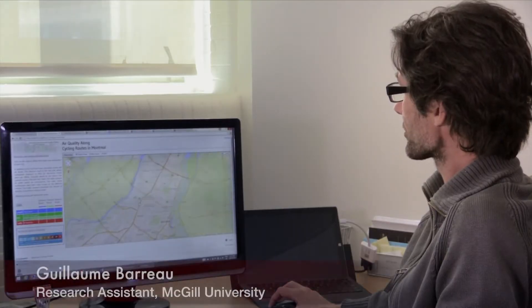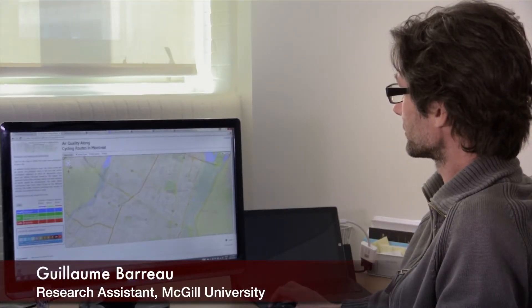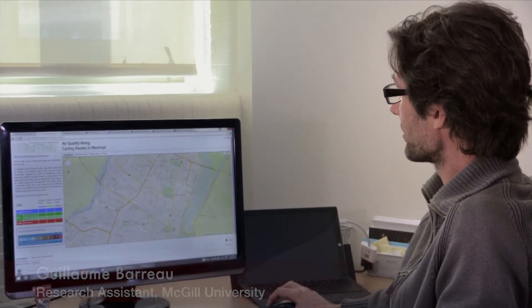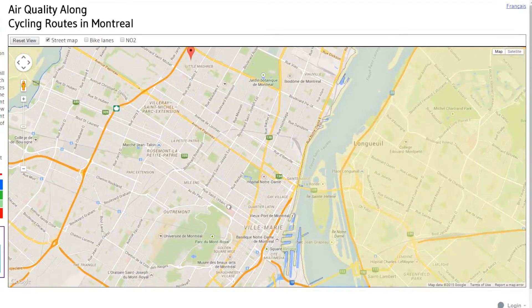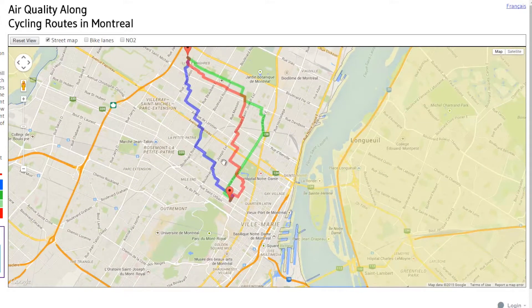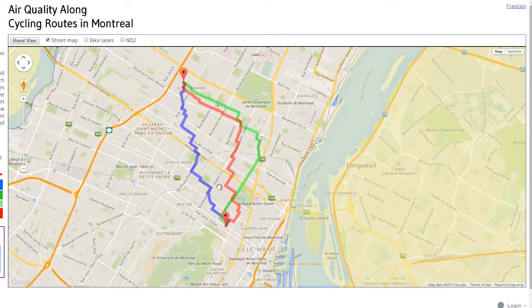You will click once, you will locate your point of origin, navigating on the map as you would normally a Google map, and then you navigate to your destination and click a second time, and the system will automatically compute three routes for you.